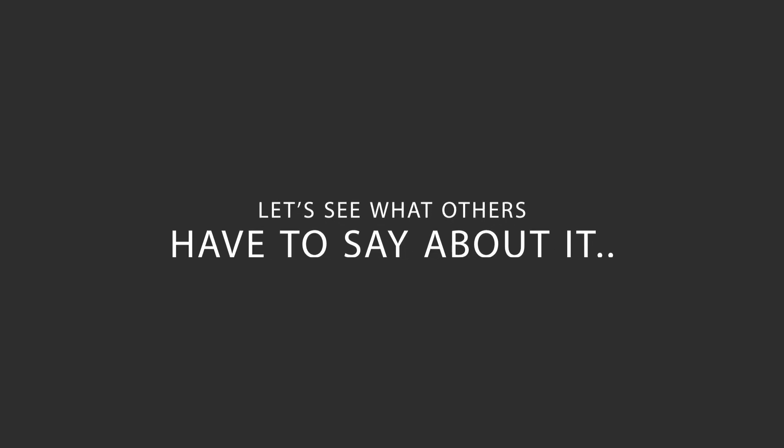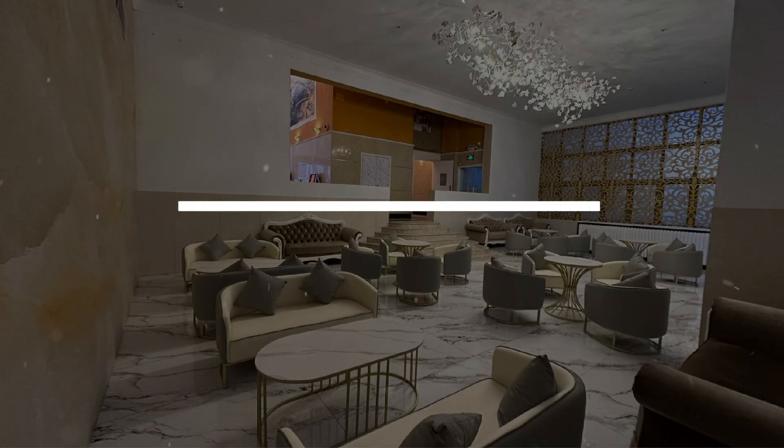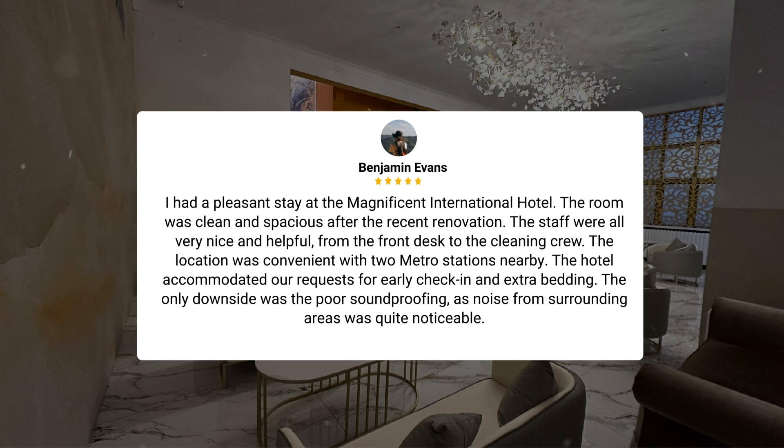Here's what other travelers have to say about this hotel. I had a pleasant stay at the Magnificent International Hotel. The room was clean and spacious after the recent renovation. The staff were all very nice and helpful, from the front desk to the cleaning crew. The location was convenient with two metro stations nearby. The hotel accommodated our requests for early check-in and extra bedding. The only downside was the poor soundproofing, as noise from surrounding areas was quite noticeable.